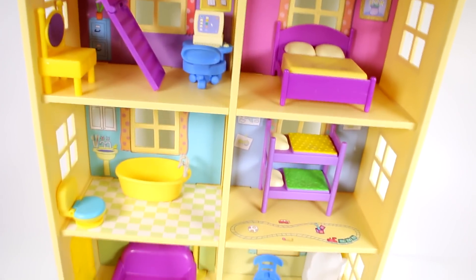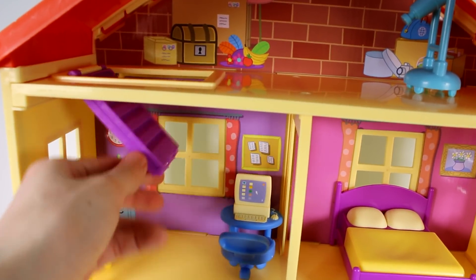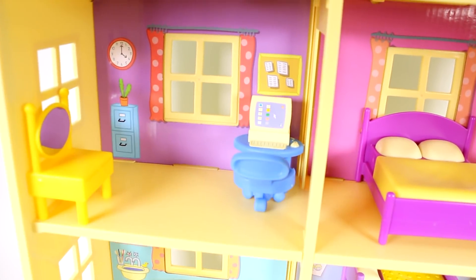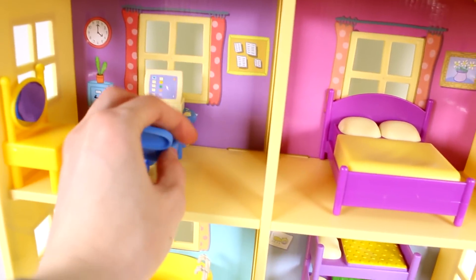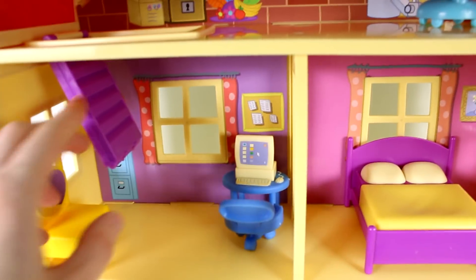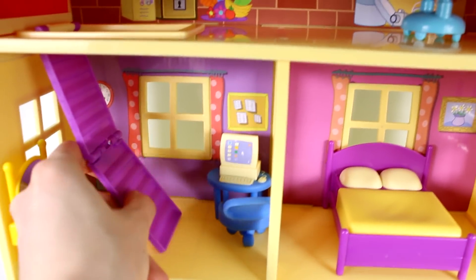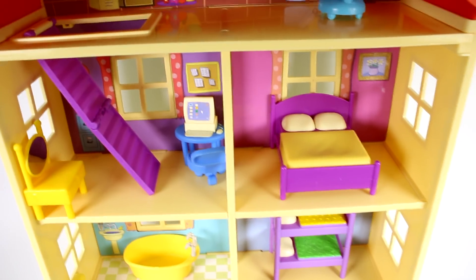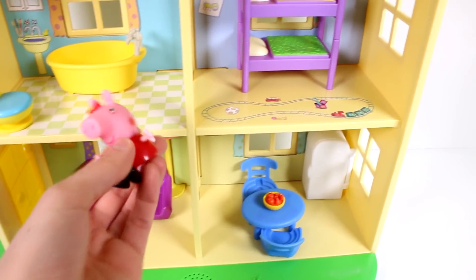Let's check out the stairs — these stairs you fold up and then you have this whole room. You have the computer kind of in the middle room; you can make this into a bedroom, whatever you want to do. Just keep in mind that in order to get to the attic, they have to go this way. I really love that touch and that detail — I love this house!